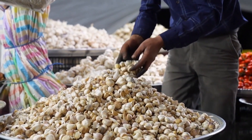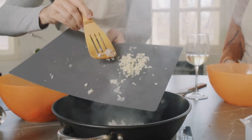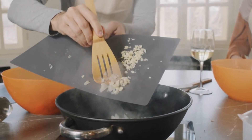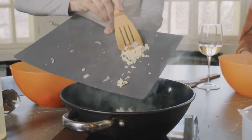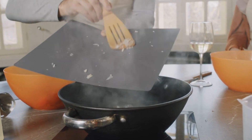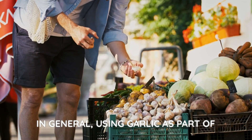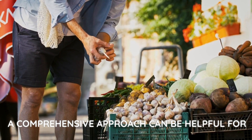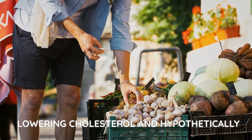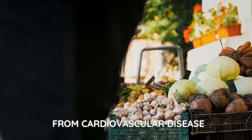Therefore, if you are considering using garlic to improve cardiovascular health, you can include it in your diet in moderate amounts while taking your individual body characteristics into account. In general, using garlic as part of a comprehensive approach can be helpful for lowering cholesterol and hypothetically for reducing the likelihood of complications from cardiovascular disease.